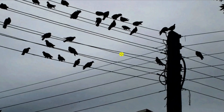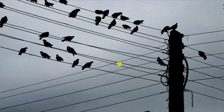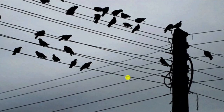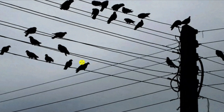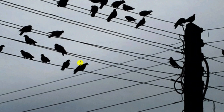Birds have no problem sitting undisturbed on high voltage power transmission lines or the distribution lines that you often see lining the road. This ability has nothing to do with them being birds — it's actually all about the connections that they are making, or as we will see, more importantly, the connections that they are not making.